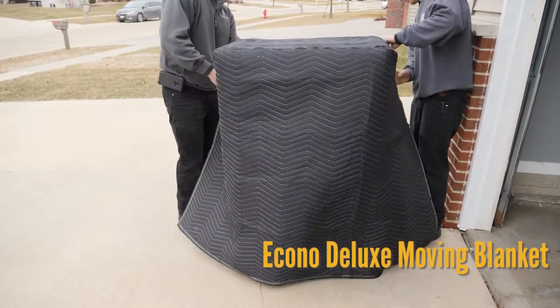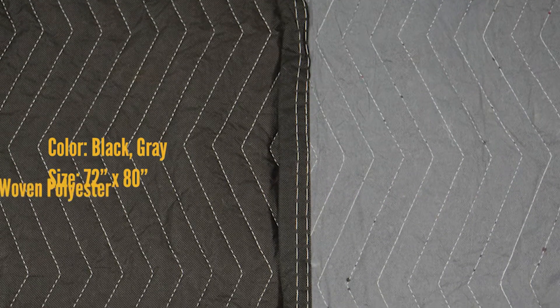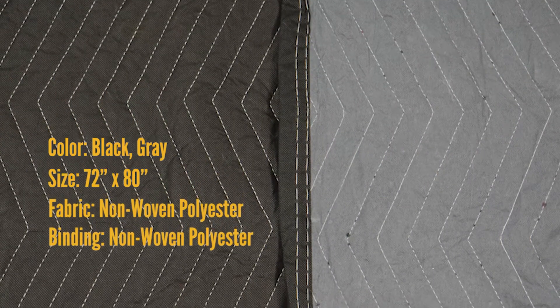The Econo Deluxe Moving Blanket. It's black and gray. The fabric and the binding are both non-woven polyester, meaning it is pressed and heated when manufactured.